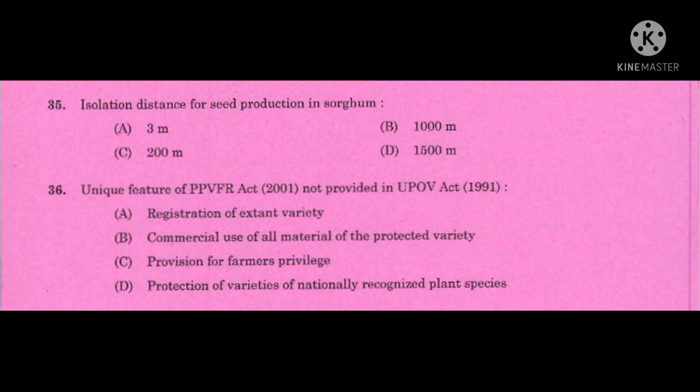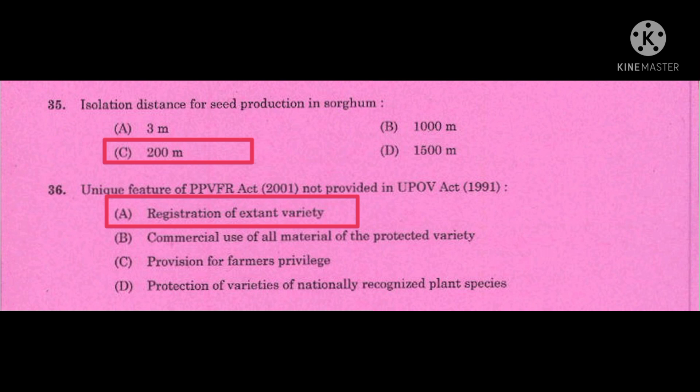Question number 35: Isolation distance for seed production in sorghum — the correct answer is 200 metres. Question number 36: Unique feature of the PPVFR Act 2001 (Protection of Plant Varieties and Farmers Rights Act) not provided in the UPOV Act 1991 — UPOV means the International Union for Protection of New Varieties of Plants — the correct answer is registration of extant variety.